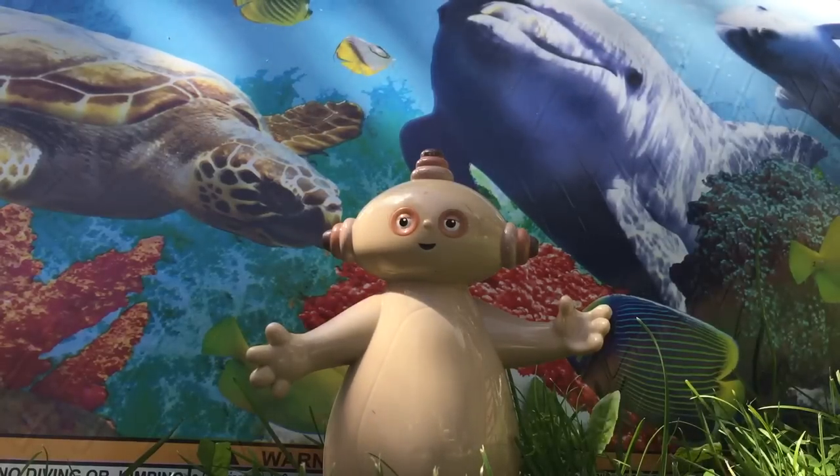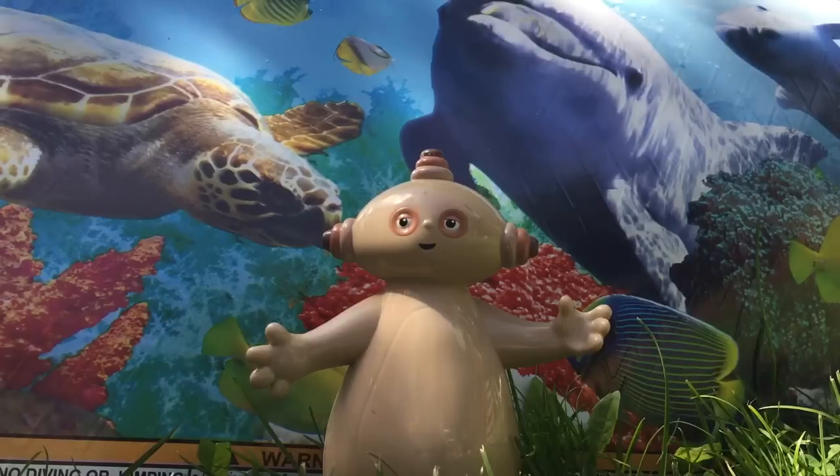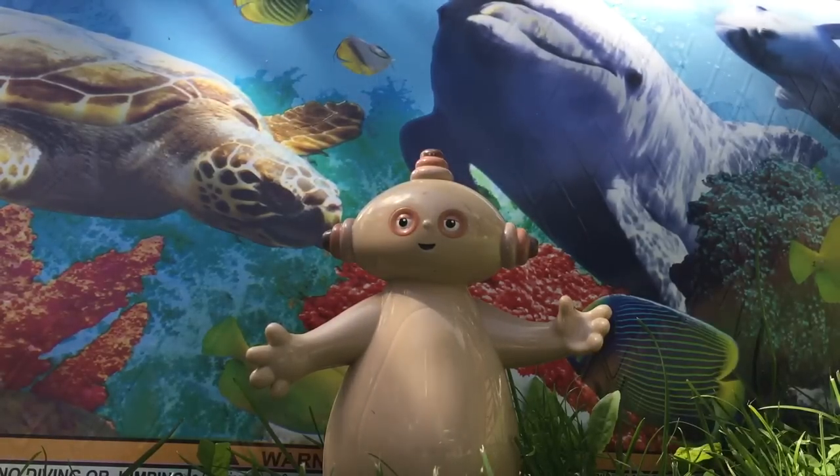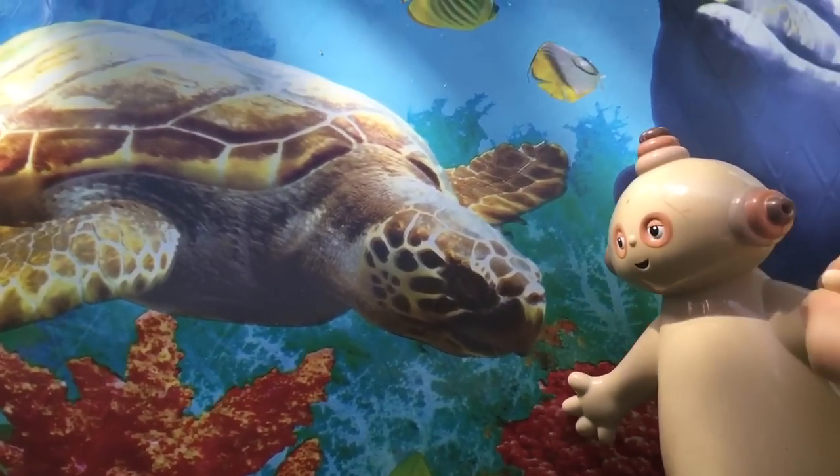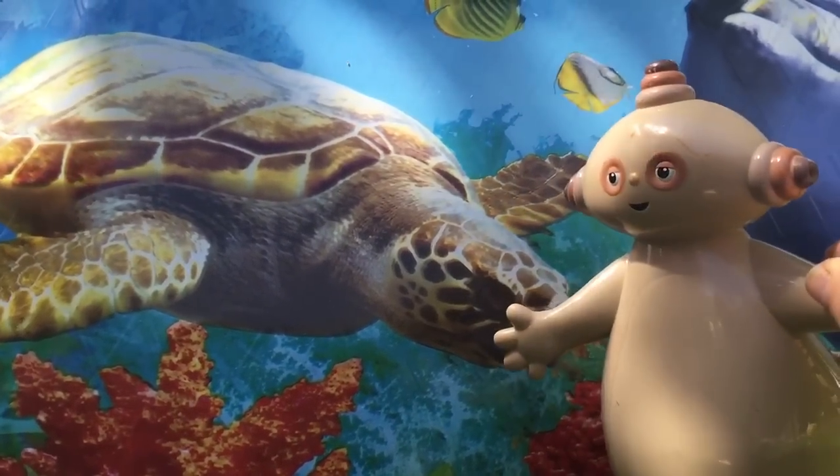Hello and welcome to Tiny Treasures. Today Makka Paka is showing us his new pool and it's an underwater sea pool. Makka Paka, what's that behind you? That's a sea turtle.